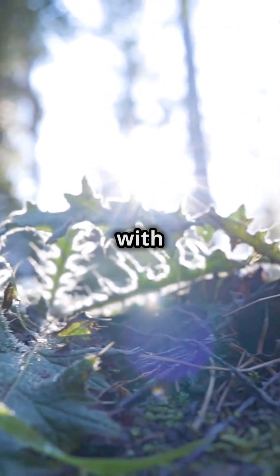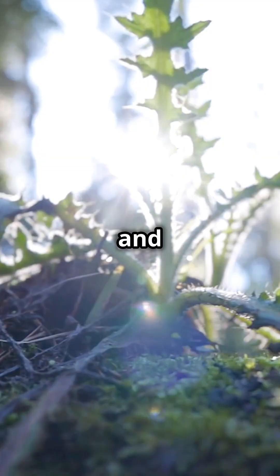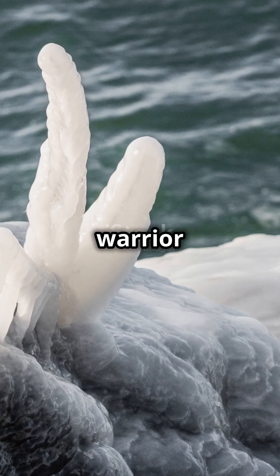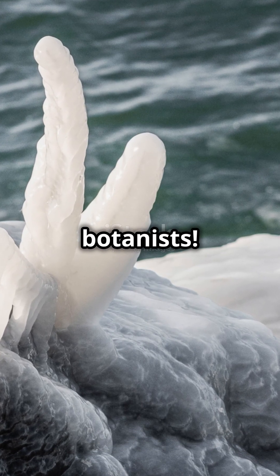Plants are the ultimate survivors with tricks like dormancy and supercooling. Next time you see a plant, remember, it's a tiny warrior against the elements. Stay curious, botanists! See you next time!